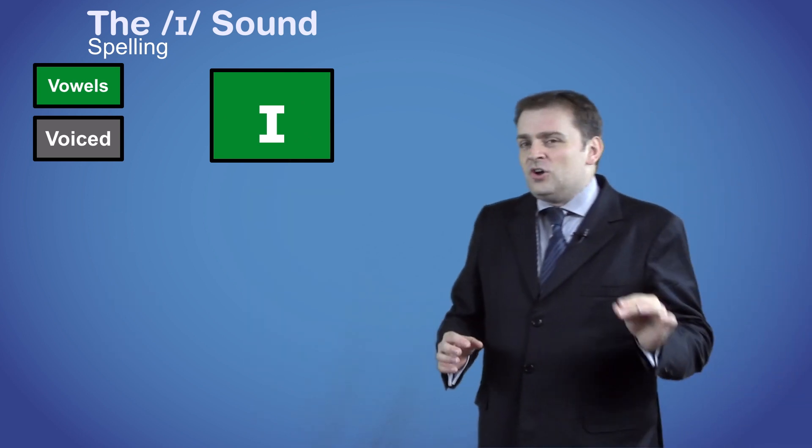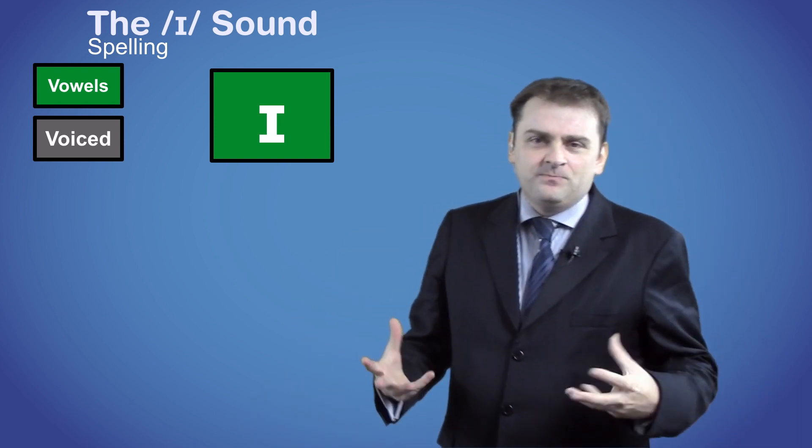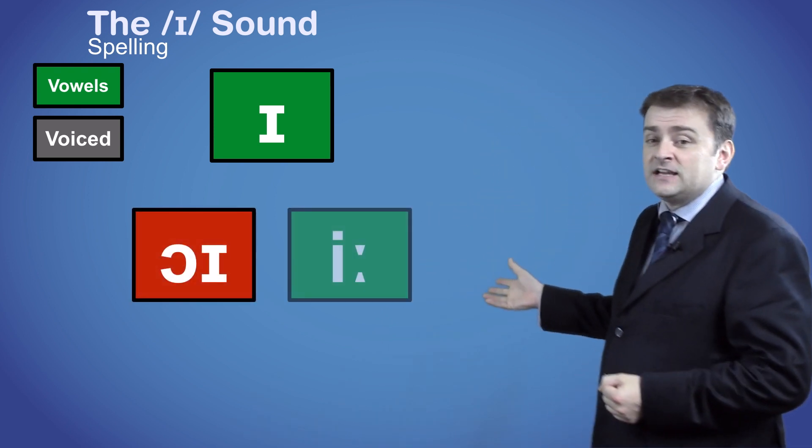This symbol is not often used at the end of words, because when words end with this sound, it's normally part of the diphthong /ɔɪ/, or it's the extended vowel sound /iː/.